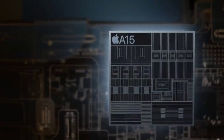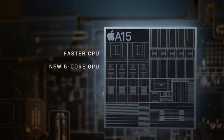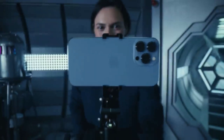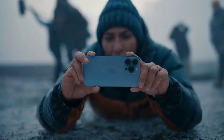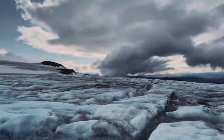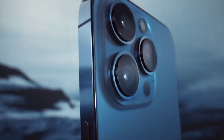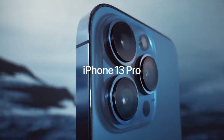Power is redefined with A15 Bionic, the world's fastest smartphone chip, and a huge leap in battery life to keep up with your day. More powerful, more intelligent, and a world of cinematic possibilities. iPhone 13 Pro.